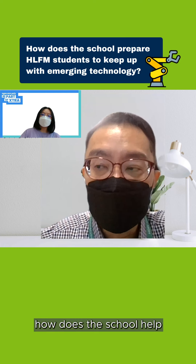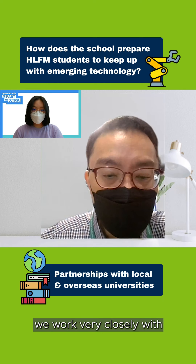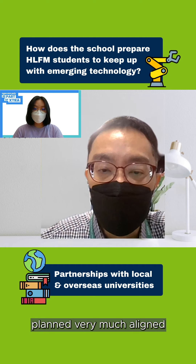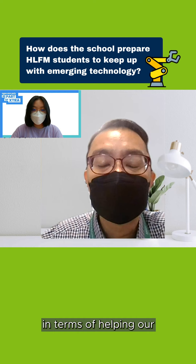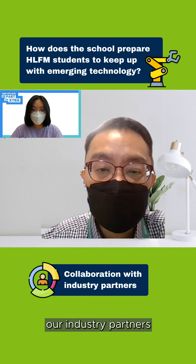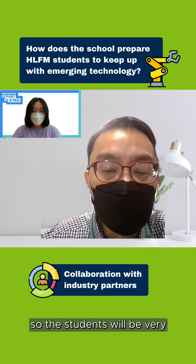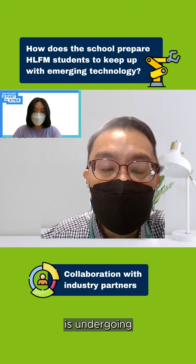Next question: how does the school help students in my course to keep up with emerging technology? First and foremost, we work very closely with local universities as well as overseas universities, so our curriculum is also planned to align with some of these feeding courses in the universities. In terms of helping our students keep up to date with emerging technology, we work very closely with our industry partners to collaborate with us and give students opportunities to be involved in some of the projects that they are undertaking, so the students will be very much in tune with what the industry is undergoing.